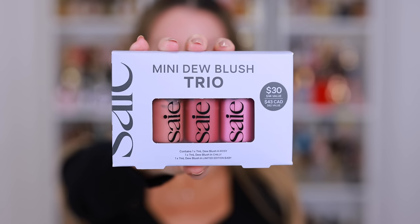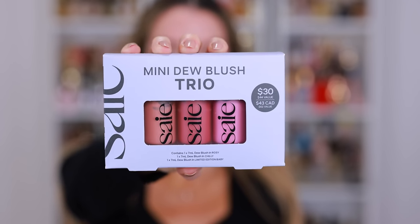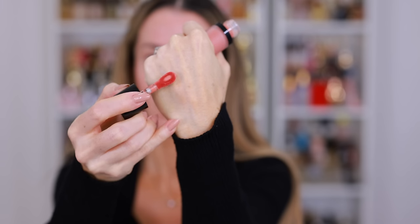I love this little mini gift set. This is from Say Beauty — it's the mini Dew Blush Trio. This had sold out a couple weeks ago, but it's back in stock at Kohl's. It's a $62 value for just $30, and I love the three shades inside. I think this is a great gift for yourself or definitely a great gift for any beauty lover.